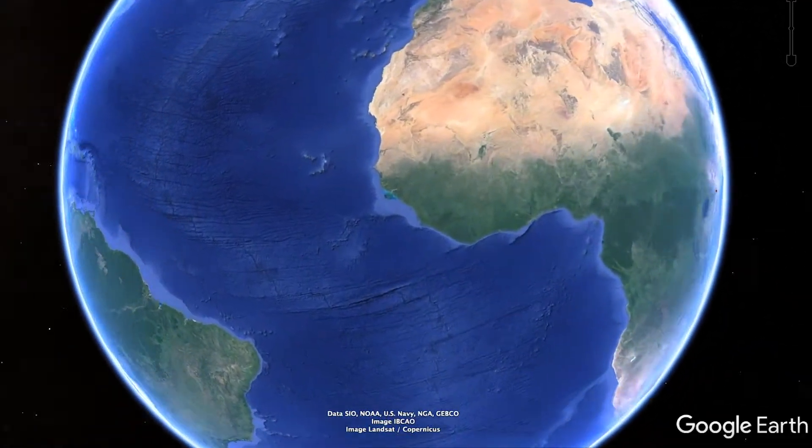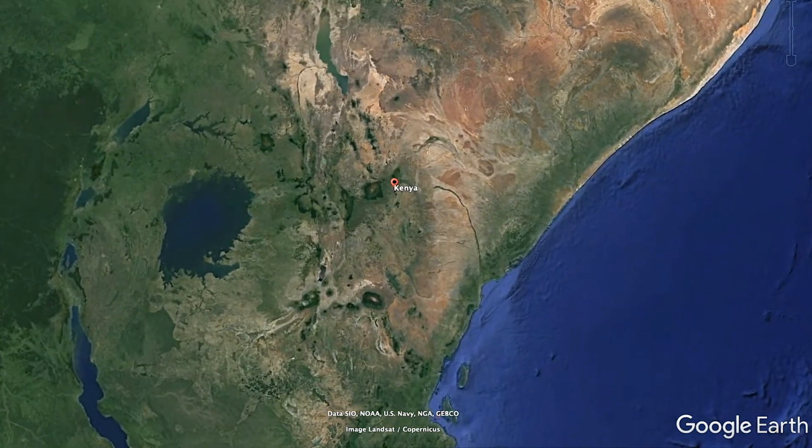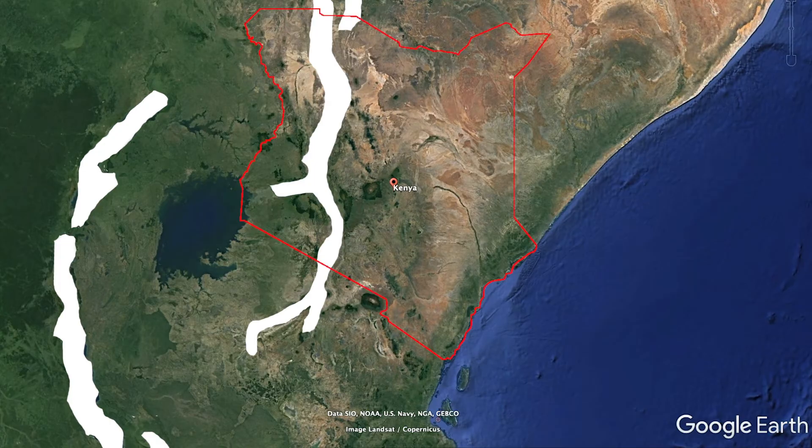My fieldwork over the last five years or so has really been focused in Kenya. The East African Rift Valley passes right through Kenya, and this allows a lot of old ancient sediments to be uplifted and available for us to find new fossils.